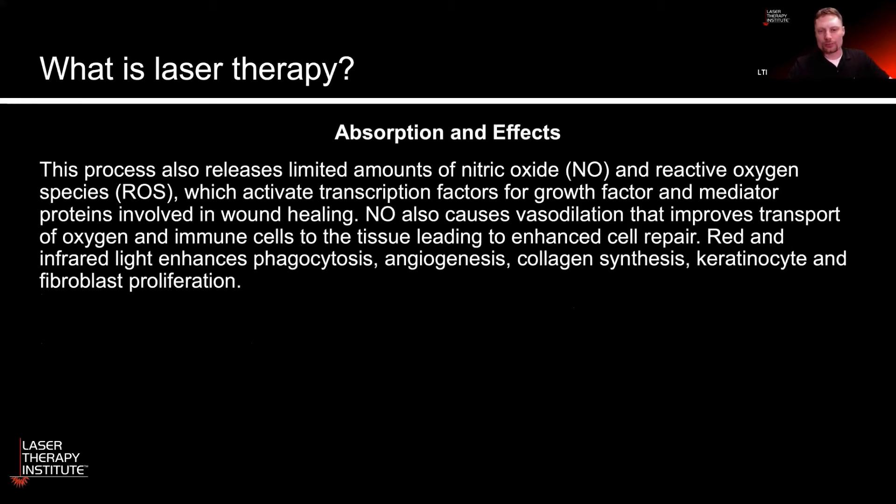That whole process of producing more ATP also releases limited amounts of nitric oxide and reactive oxygen species, which activate more growth factors and healing. We can also get some vasodilation for improved blood flow to the cells, and that therefore enhances cellular repair.